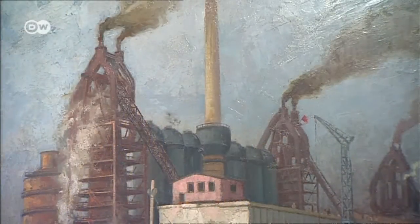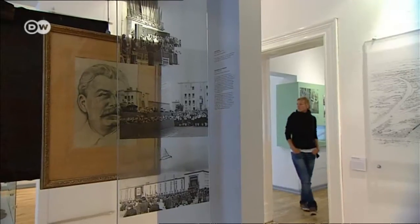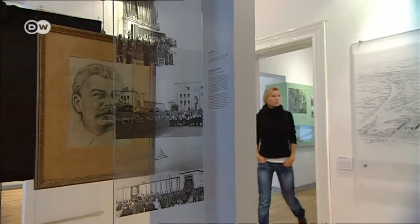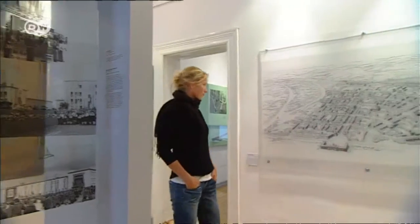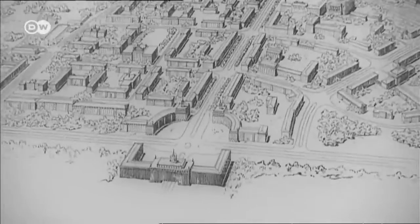The local museum documents the city as it was envisioned nearly 60 years ago. An old architectural map shows that in the grand old cities most familiar to tourists, a central boulevard like this one ends at the palace gate.